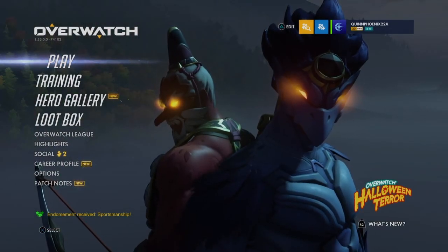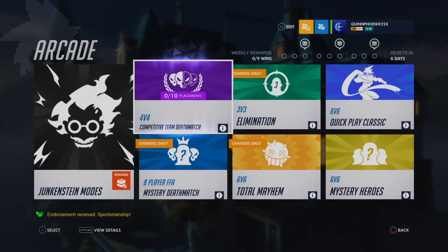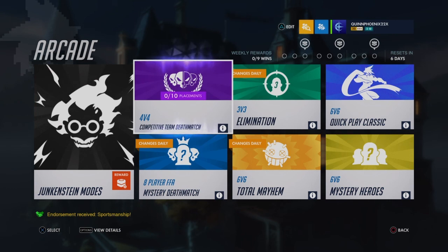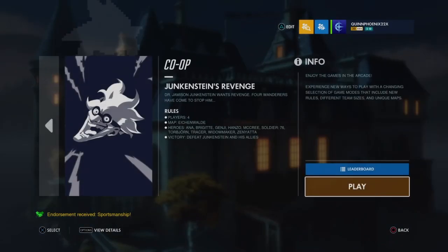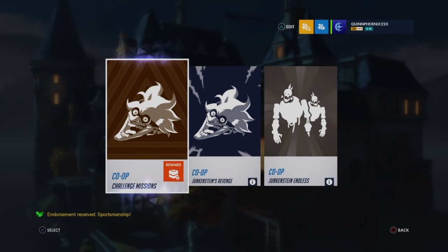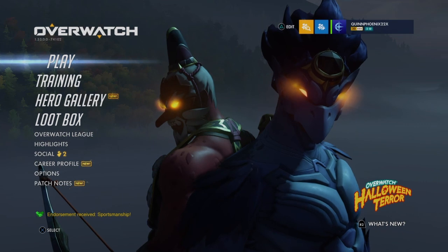So guys, that's gonna do it for my review of the 2020 Halloween Terror event. There are challenges and Arcade modes — 4v4 competitive Team Deathmatch is back. I'm going to be doing those to earn extra credits. I've been saving enough credits to get two Go-Guns. I wonder which Junkenstein mode has Ash and Baptiste in it. Anyway guys, I hope you enjoyed. I hope you want to see more of this type of Overwatch skin review by yours truly, Quinn Phoenix. I'll see you guys in the next one. Take care, guys. Bye.